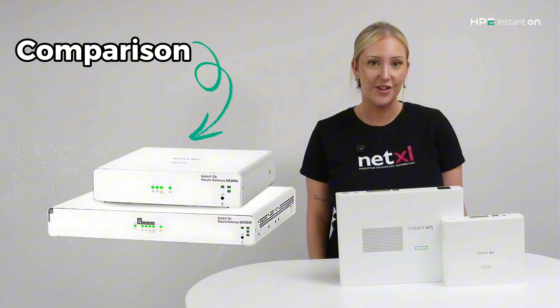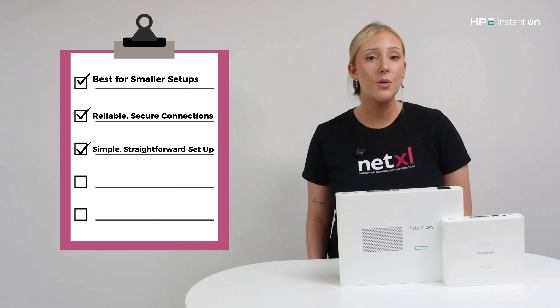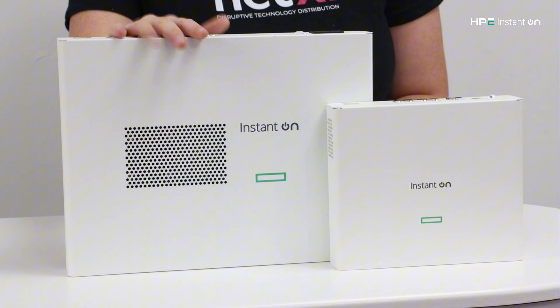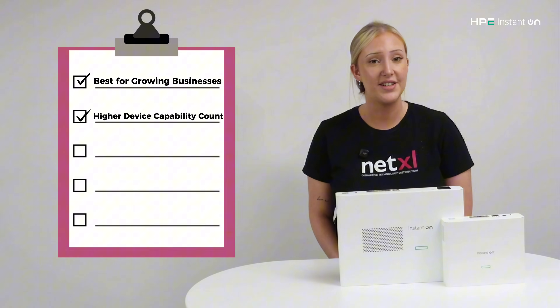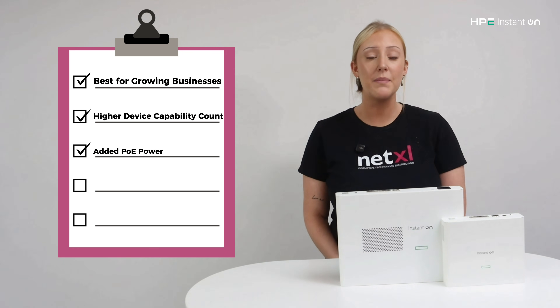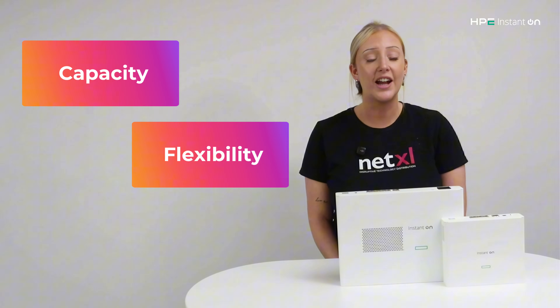Here's a quick side-by-side comparison. The SG1004 is best for smaller setups, offers reliable, secure connections, and has a simple, straightforward setup. The SG2505P is better for growing businesses, with higher device capacity, the added benefit of PoE power to your devices, additional security features and resilience. Both options are designed to make networking simple — the difference is which one gives you the right balance of capacity, flexibility and cost for your setup.